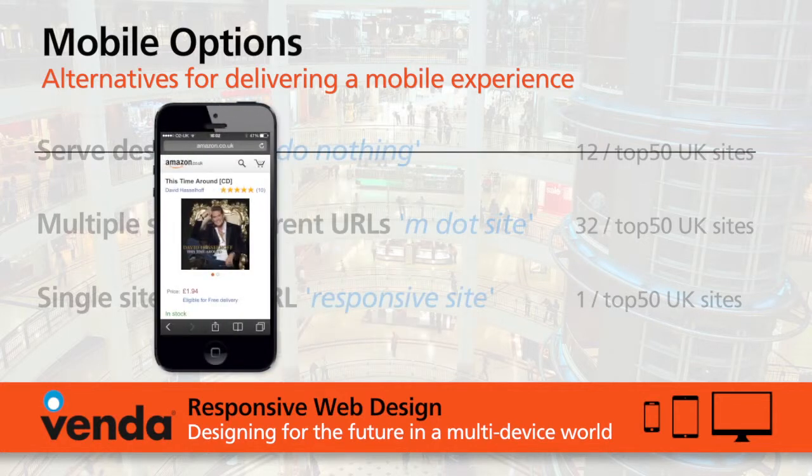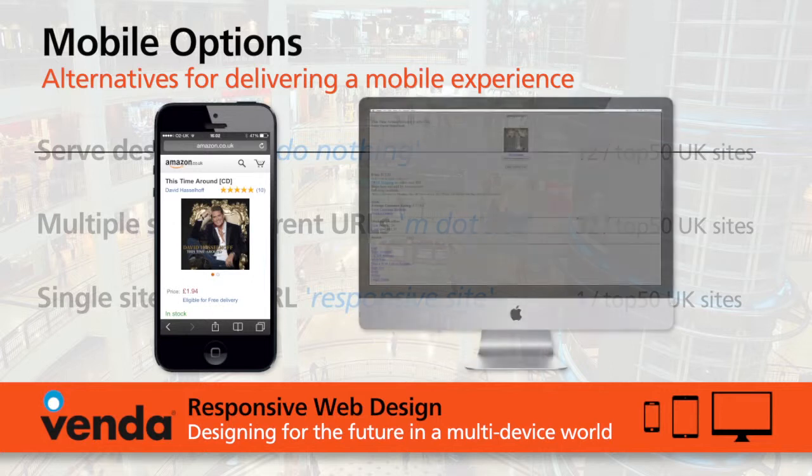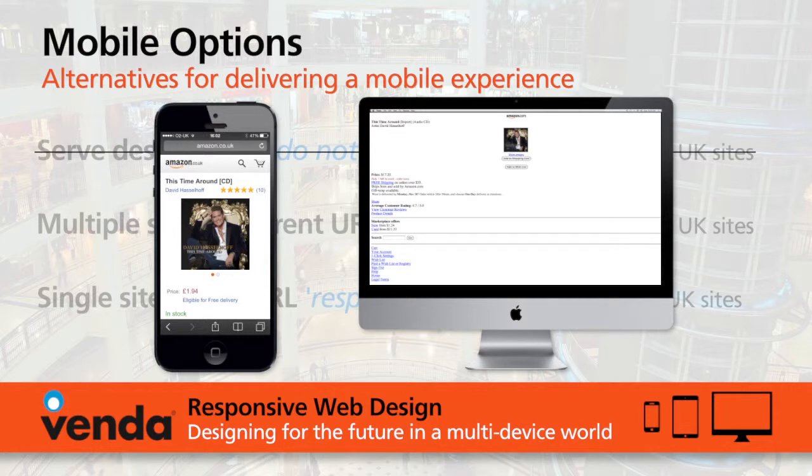The second option is to have a separate mobile site — the so-called MDOT sites. One of the big challenges with this approach is that it is a separate site and the URLs are completely different, which makes sharing those URLs incredibly difficult.